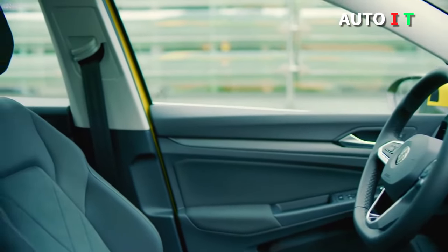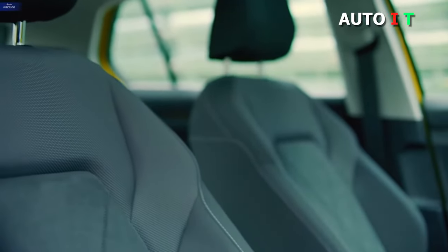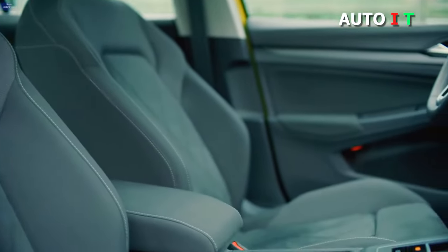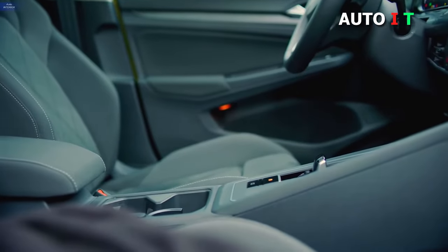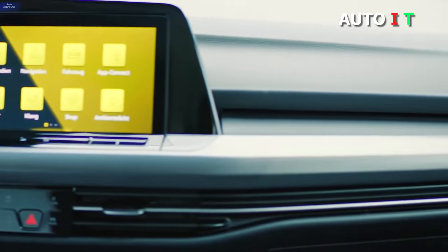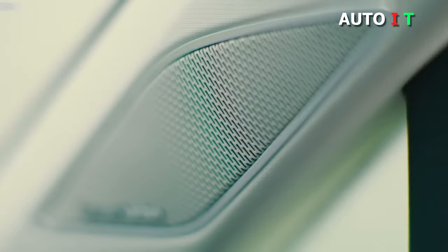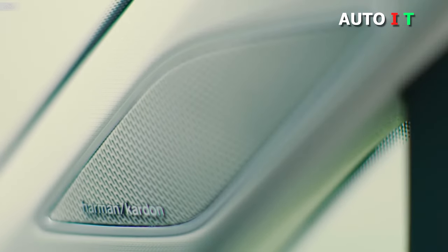For all the tech lovers, the Golf offers some pretty strong features, such as a 6.5-inch touchscreen, Wi-Fi hotspot capabilities, and screen mirroring abilities. You can also equip the standard model with a sunroof and proximity keyless entry. If you're looking for a functional and affordable car with a tranquil and comfortable cabin experience, look no further than the VW Golf.